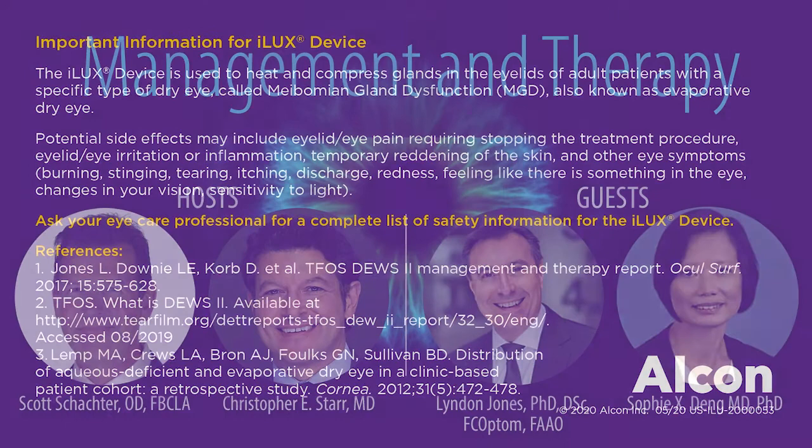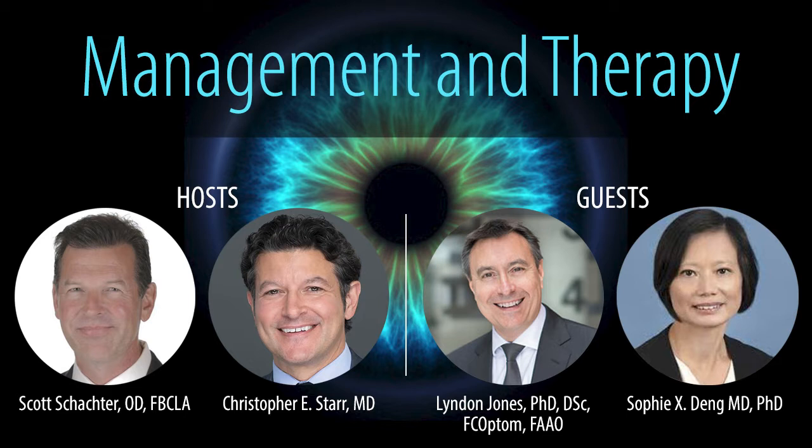Welcome your host and co-host for today's episode of the Ocular Surface Academy podcast, Dr. Scott Schachter and Dr. Christopher Starr. Thank you all for joining us today, Sophie Deng and Dr. Jones. I'm a fan of your work and I've now learned all new things about you and your musical career. Chris as well, and I'm into music too, but I won't start that whole thing.